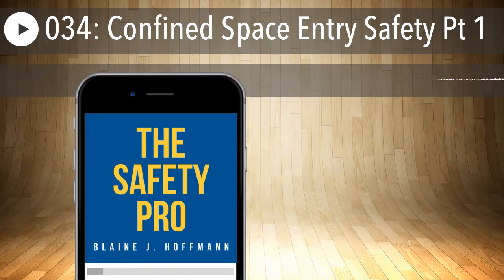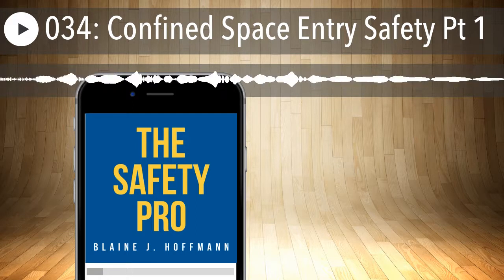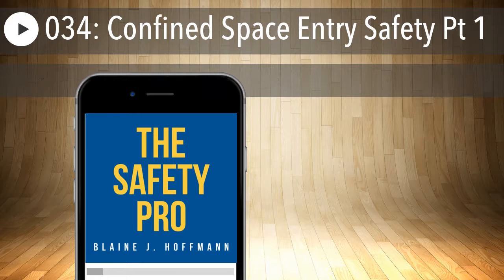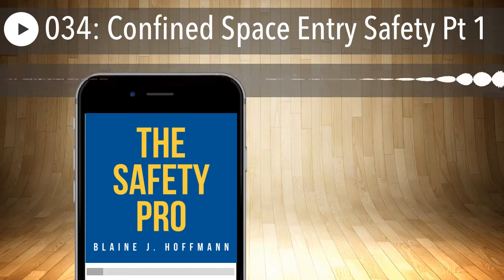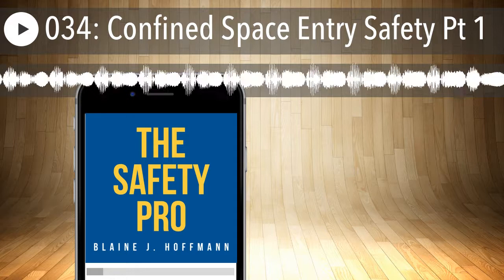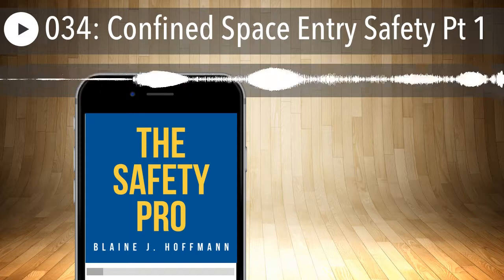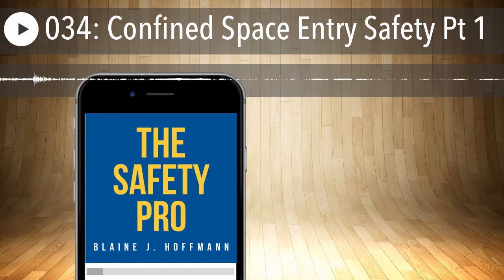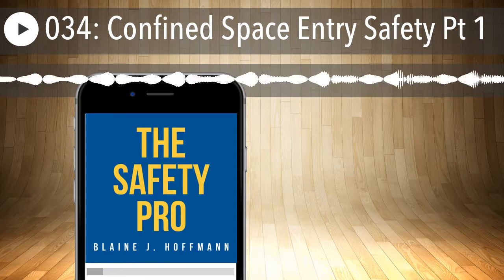Limited or restricted means of entry or exit is another important one. You could have a full-sized standard door, but once you get inside, the internal configuration — components, piping, valves — is such that you're twisting and contorting your body to get in and do the work. That's going to require you to twist, contort, stoop, bend, and crawl to get out. It doesn't matter what size the door is. Also, even if the internal configuration is clear, if the door itself is a portal that requires you to duck or step over in an emergency evacuation, that is considered restricted means of entry or exit.